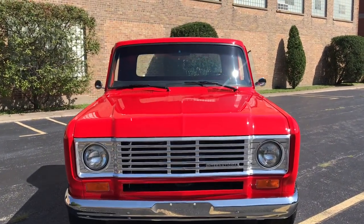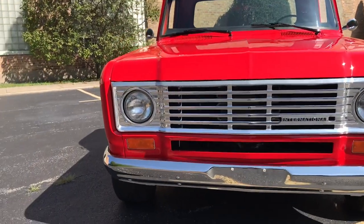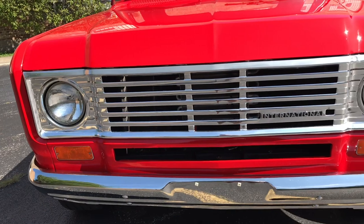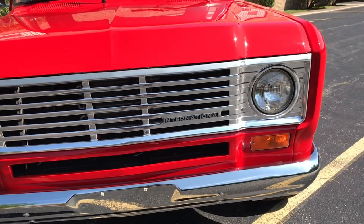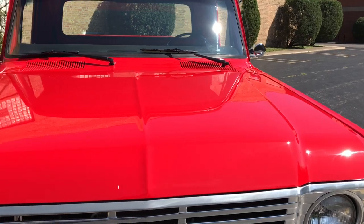This is our '74 International Harvester 100 series pickup. This video will cover a few different things. First off, there will be a very slow-paced walk-around of the truck. Following that, I will do a second walk-around in which I'll show close-ups of each of the blemishes on it, and then there will be some shots of the interior and the engine.